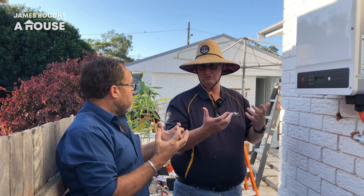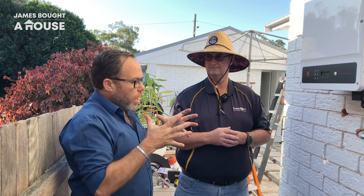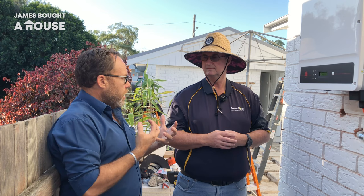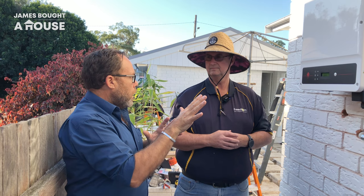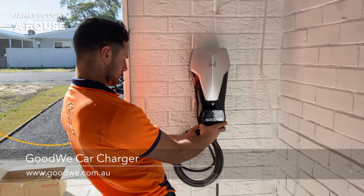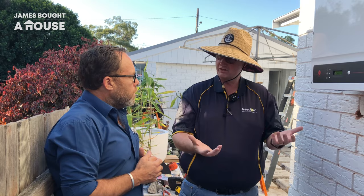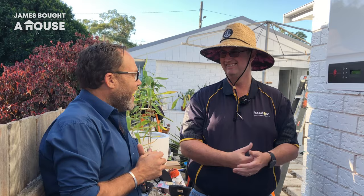Physically the panels are not much different to what they were five years ago — they're just becoming more powerful. They've made some really good jumps in efficiency, and these are designed to last 25 years. Part of future-proofing this house is preparing for an electric car — I don't have one now but it's definitely on the radar. This system is giving me the ability to connect a charger when I get one. Through the day you'll have surplus solar energy you can't use, so that surplus goes to the car instead of being exported to the grid — you're charging your car for free.